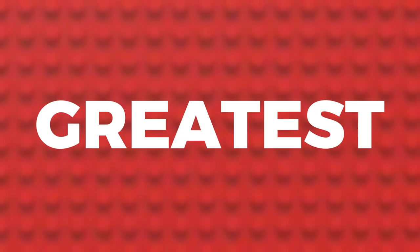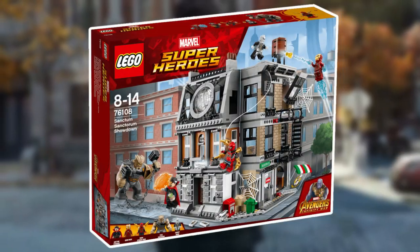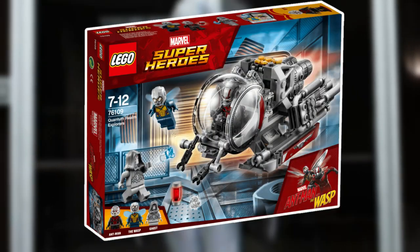2018 dropped one of the greatest movies ever — Infinity War. And while the movie was groundbreaking, the sets weren't. All the sets were mediocre at best, with the exception of the Sanctum Sanctorum Showdown. Additionally, there were two sets based off the first Black Panther movie, and one based off Ant-Man and the Wasp.